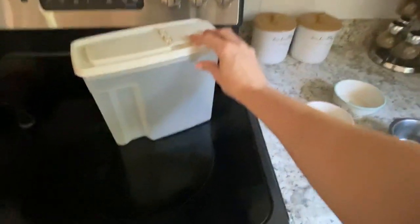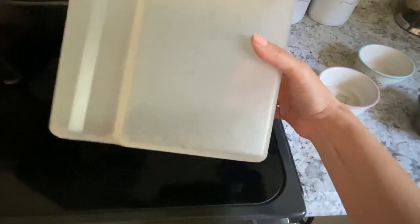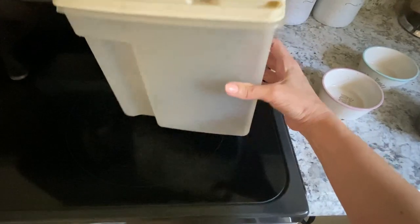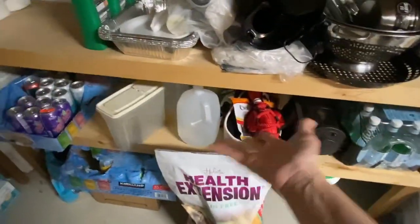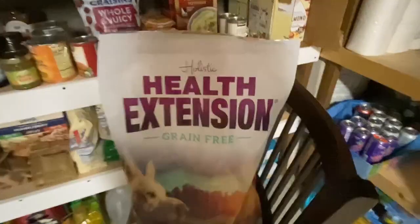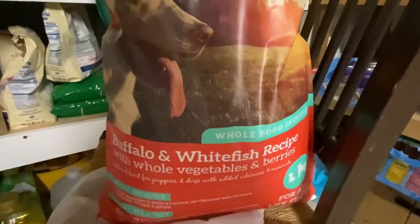The base of Sawyer's dinner is going to be his dry food, but we're running a little low so I'm going to fill this up in the basement and show you what dry food he eats. Quincy follows me down here every time because we generally feed the cat down here, and Sawyer's afraid of the basement stairs so he never comes down here. We've got some extra treats down here too. So this is what Sawyer eats — this is the Holistic Health Extension, grain-free, and he eats the Buffalo and Whitefish recipe.